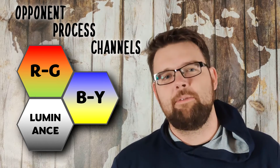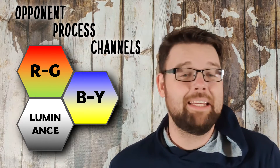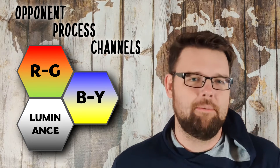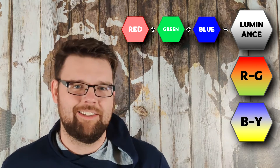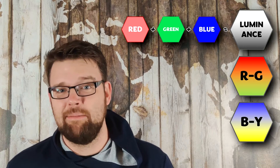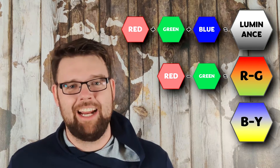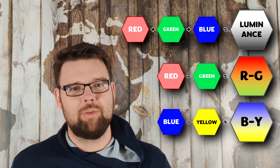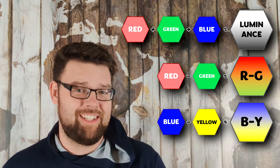I've talked about these before and I will talk about them again, because they are probably the single most important concept for understanding colorblindness. The luminance channel is just the sum of all of your cone signals — it's just the brightness component. The red-green channel is simply the difference between the red and green cone signals, and the blue-yellow channel is simply the difference between the blue and yellow cone signals.